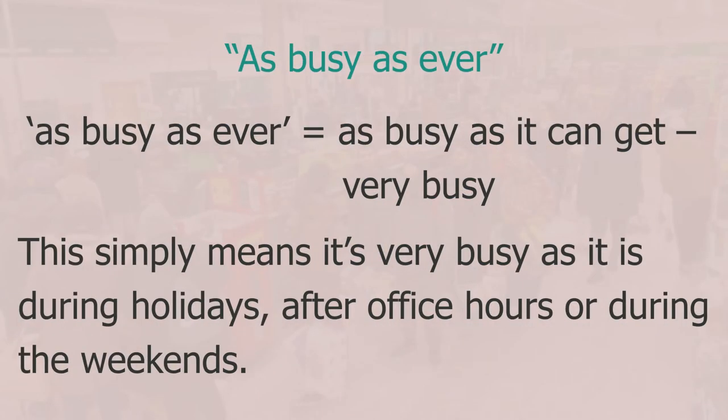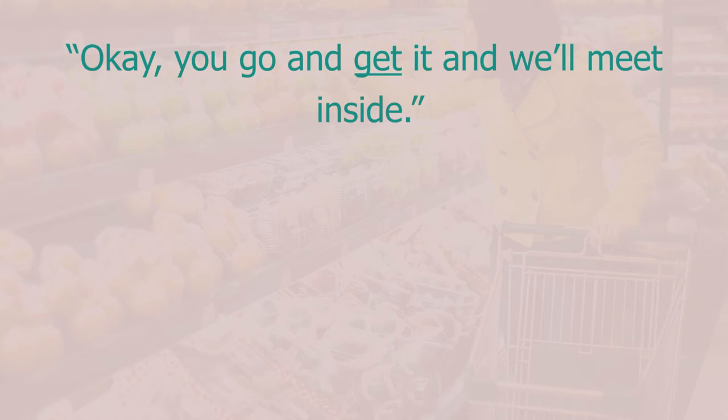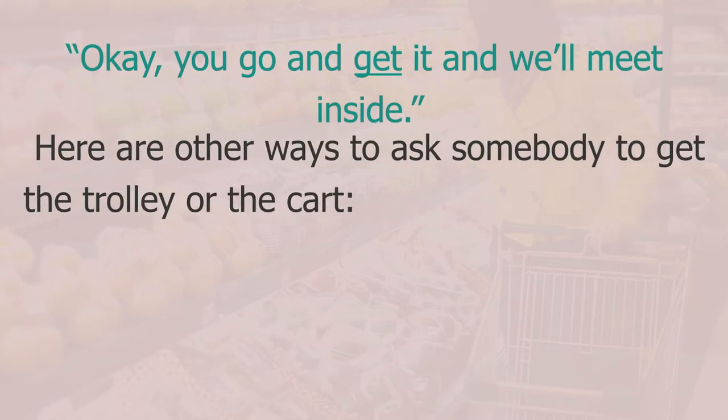At the beginning of the conversation I described the supermarket as 'as busy as ever' — this simply means it's very busy, as it is during the holidays, after office hours, or during the weekends. My wife said 'you go and get it and we'll meet inside' — here 'get' just means 'bring'.